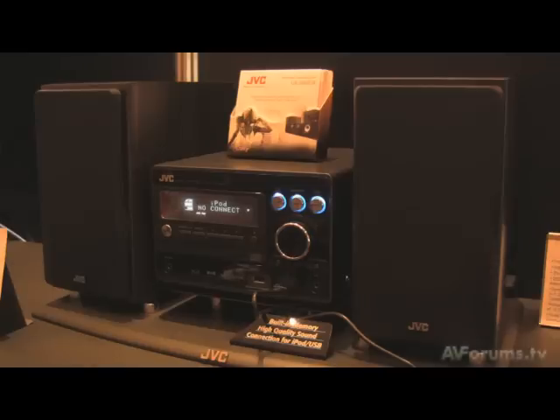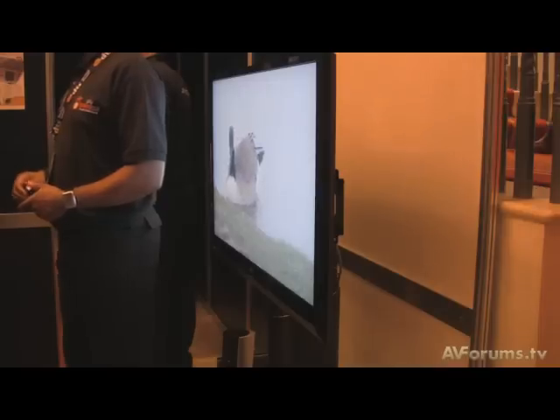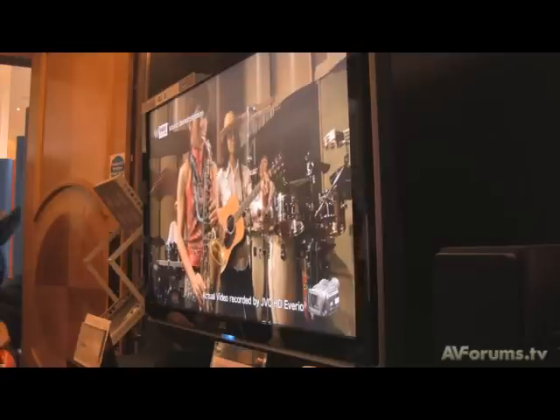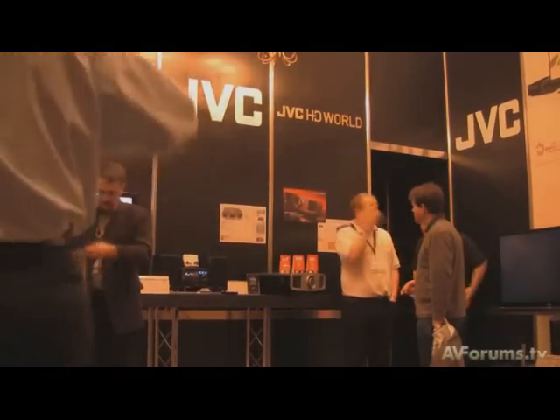Hi, this is Phil Hinton, and welcome back to our continuing coverage from February's Bristol Sound and Vision Show. In this episode we visit one of the projector manufacturers who have turned the market on its head in the last year — JVC and their Ultimate Black models, the HD1, and launching at the show is the HD100. We caught up with the company to discuss the new model.